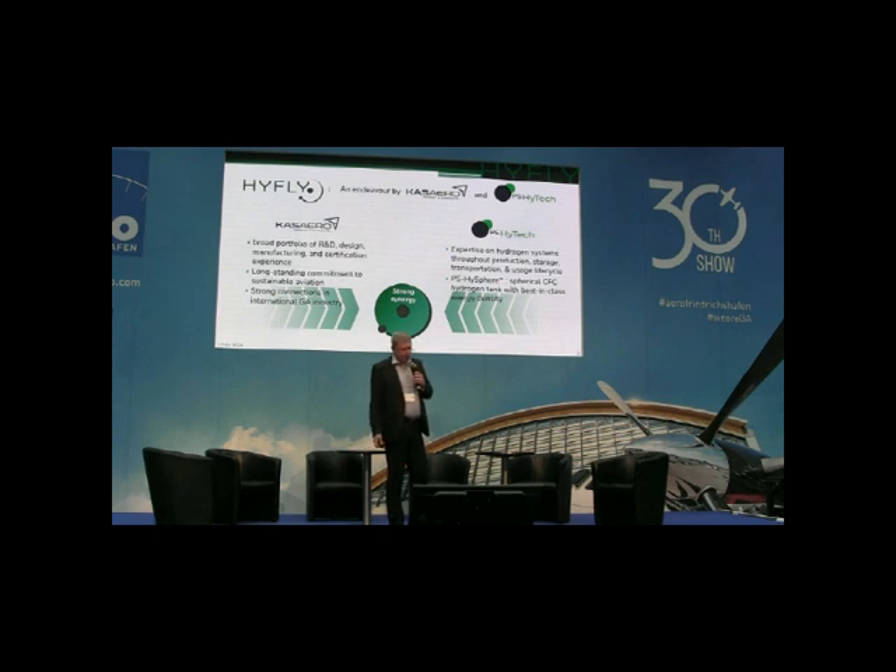If you want to see our project, please visit us at our booth in Hall 7, 321.